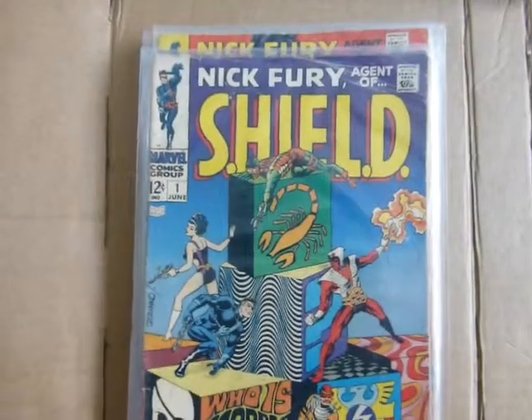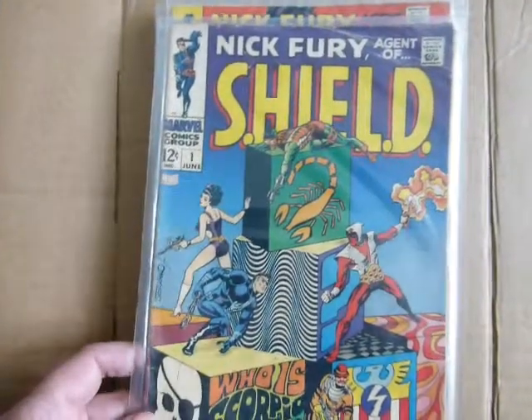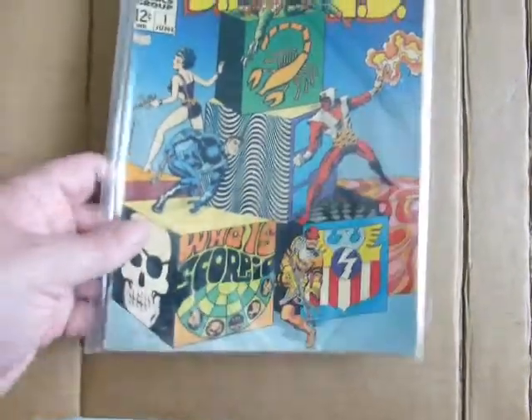This is another title that I liked collecting in the early days. I've got Shield Number One which is very fine — the only mark in there is a slight crease, but other than that it's fine.